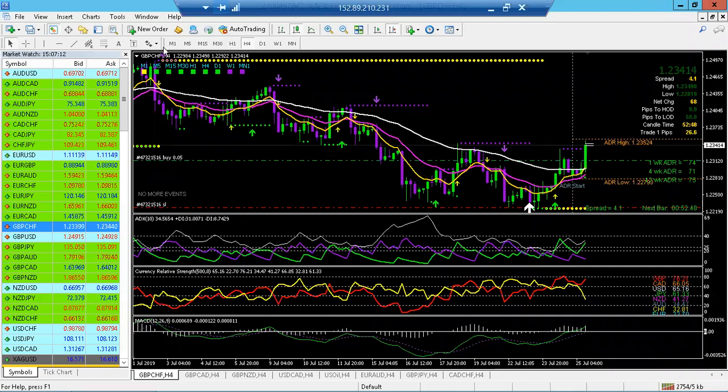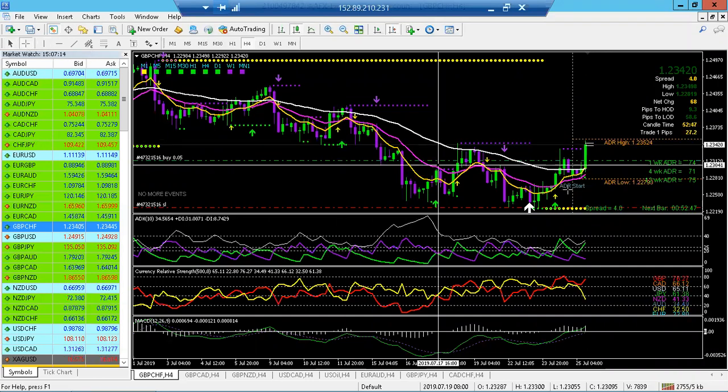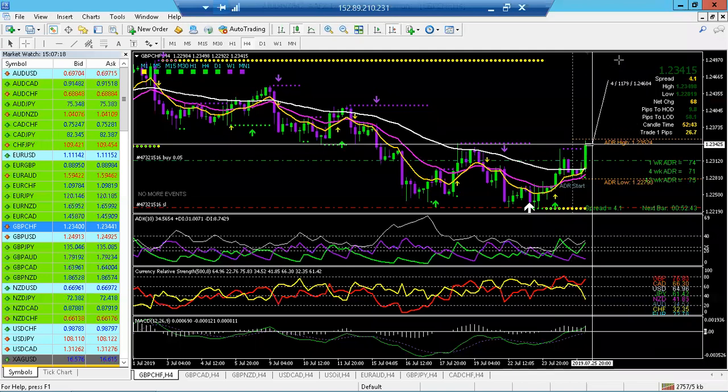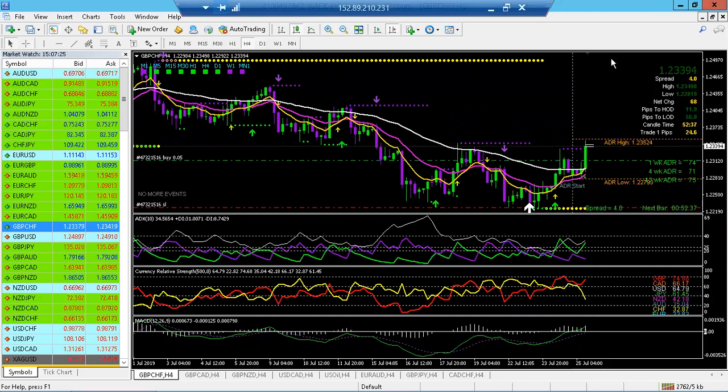I'd expect this to go up and give you a good 300 pips at bare minimum. Even if we just went to that next support level, you're still looking at 150 easy pips on GBP/CHF. No major news coming out, at least not at this time. We're going to skip GBP/USD because of the news.